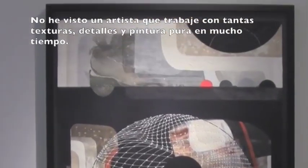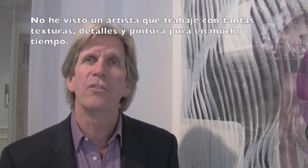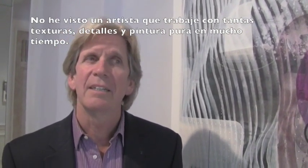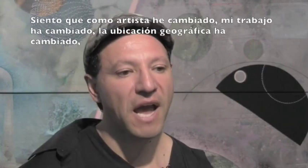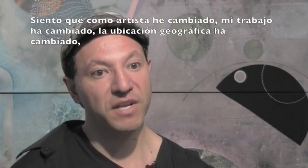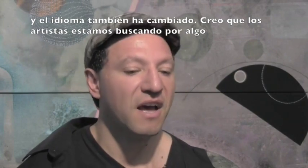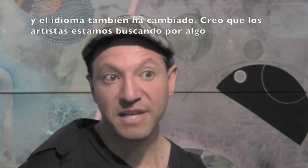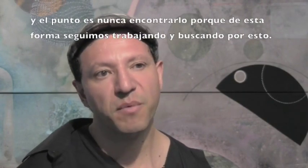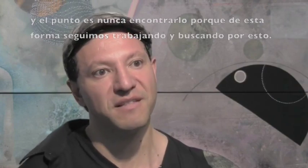I haven't seen an artist who had this many subtle surfaces on pure painting in a really long time. As an artist I've been changing — my work has changed, the geographical region has changed, the language has changed. But I'm thinking that artists are always looking for something, and the point is to never find it, because then you are always working, always looking for that thing.